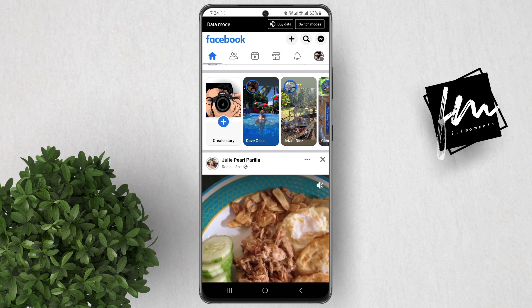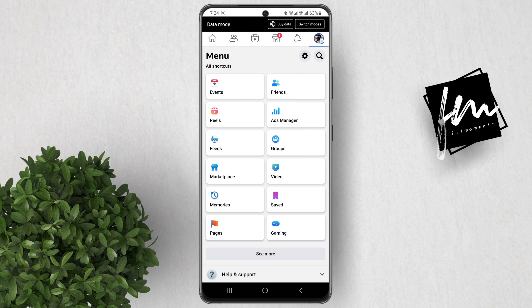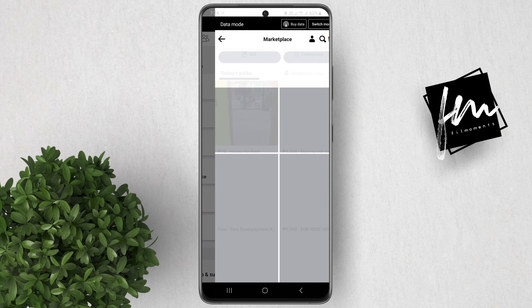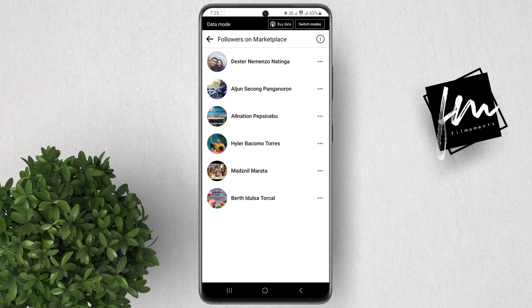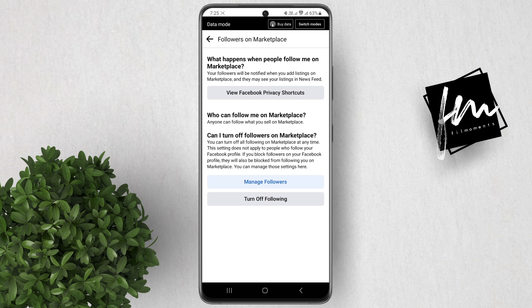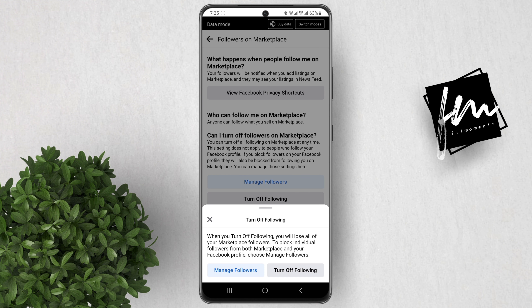Open the Facebook app on your phone. Tap the three lines in the top right corner of the screen. Tap Marketplace. Tap on the account icon. Now tap on Marketplace Followers.